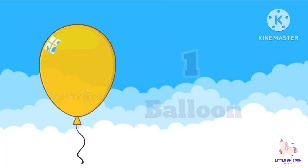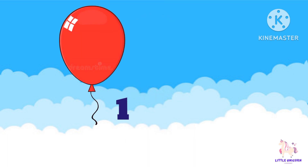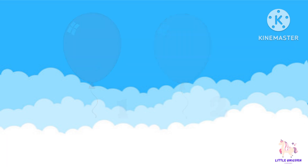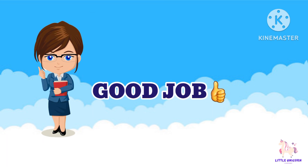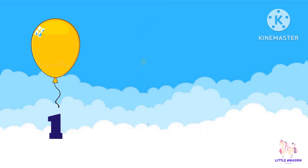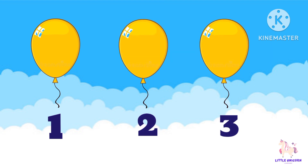Now let's move on to number 2. Let's count: 1, 2 balloons. Good job. Next, number 3. Let's count: 1, 2, 3. We have 3 balloons. Let's count: 1, 2, 3.